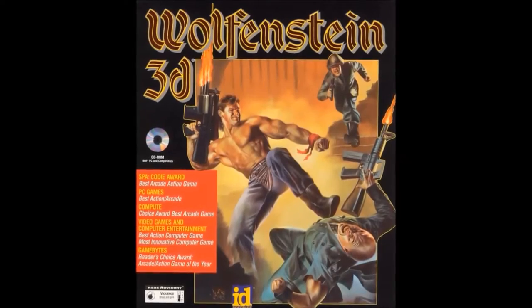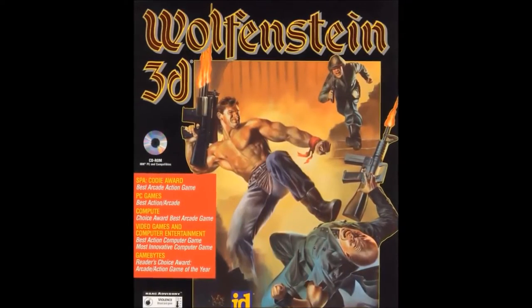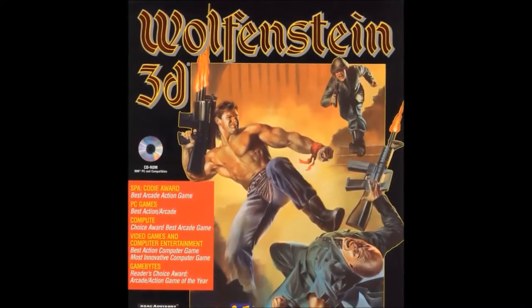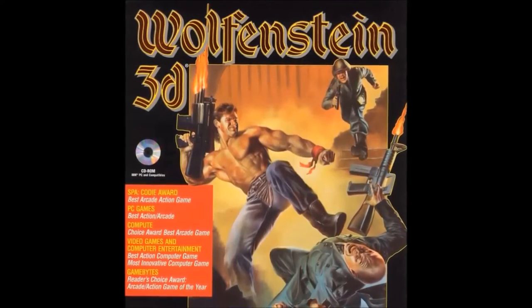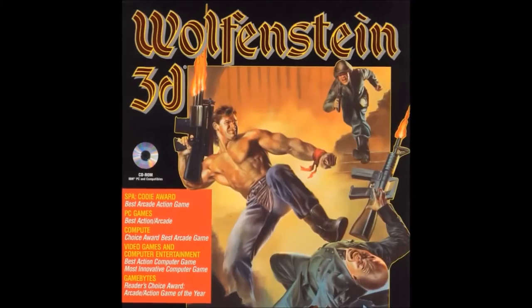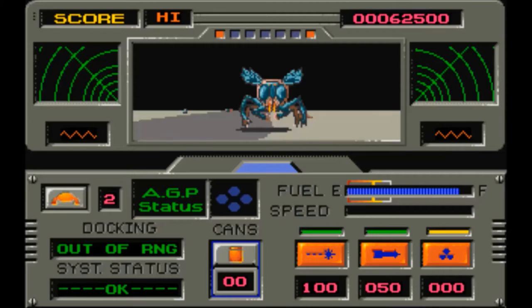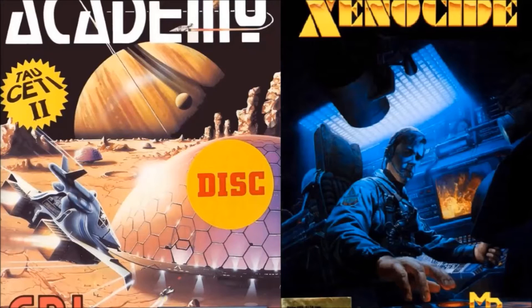Before we get to the review, we need to take a look at a little bit of history behind the game, as well as the FPS genre as a whole. Before Wolfenstein 3D hit the shelves, the FPS genre hadn't really taken off yet. Most FPS games were either tank or flight simulators, like Academy or Xenocide.